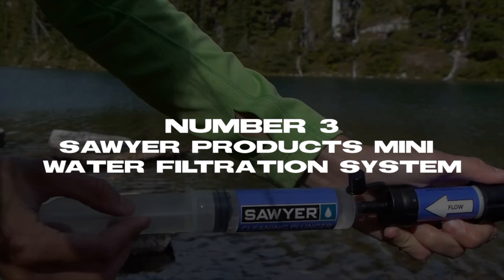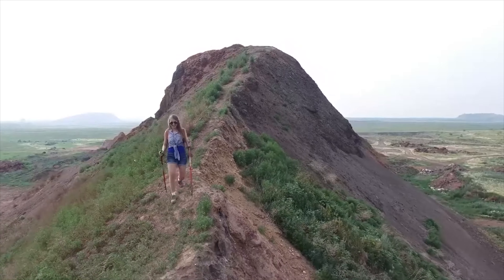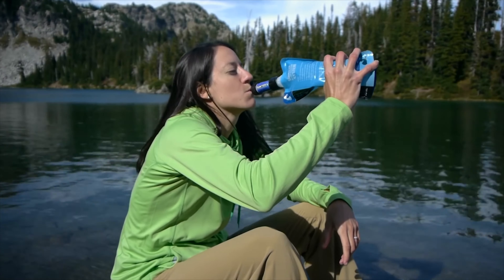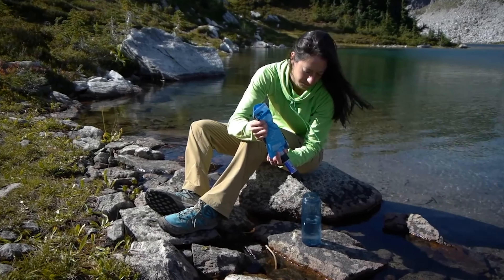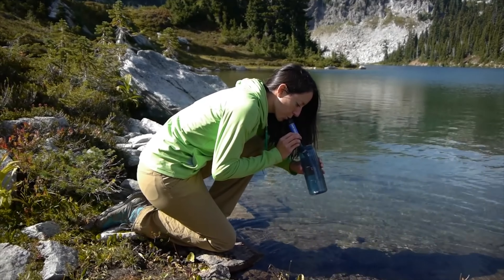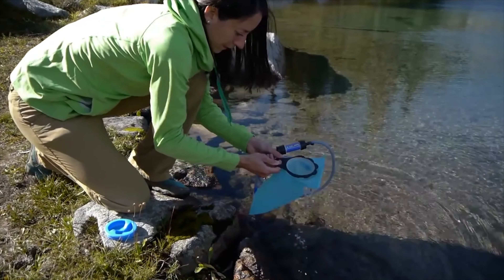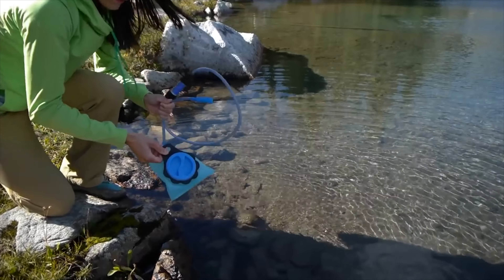Number 3: Sawyer Products Mini Water Filtration System. Are you a fan of hiking, camping, and the outdoors? Clean drinking water is essential if you're camping, and the Sawyer Products Mini Water Filtration System lets you have clean drinking water with zero effort. It removes 99.999% of bacteria and can filter up to 100,000 gallons. The filter is lightweight, easy to carry, and takes very little space in your camping bag. The product is priced at $19.97 and has a rating of 4.7 stars on Amazon.